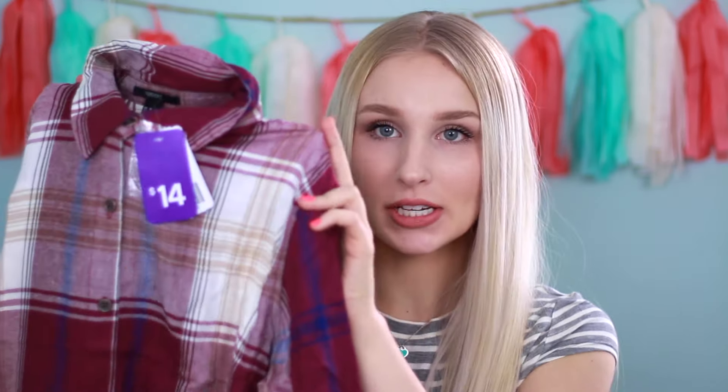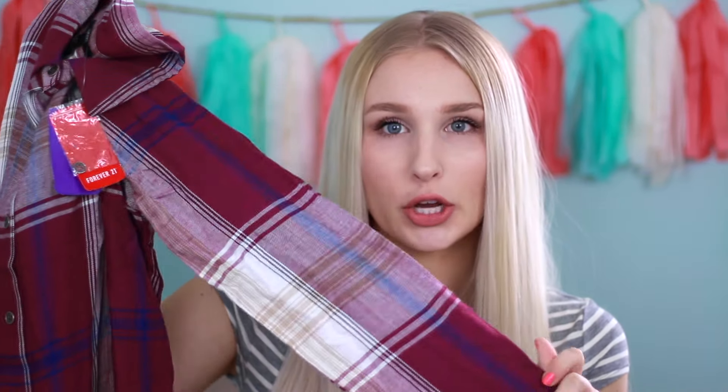I'm going to get started with the stuff I got at Forever 21. I seriously love Forever 21 because you can get so much stuff for such a good price and it's not terrible quality, especially if you're like me and you'll wear something like two times and then you're over it. The first thing I got is just this flannel — it's like a burgundy color, which I think is so pretty for the fall time. It has some white cream and a little bit of navy blue in there, and I think it would be really cute for fall.